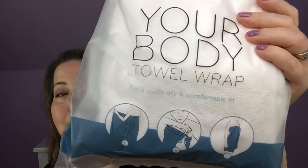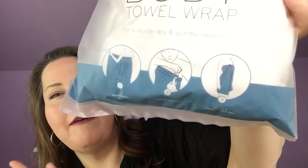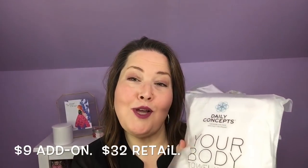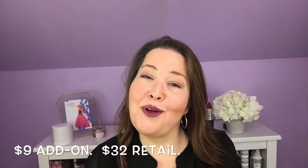Moving on — these are just exfoliating gloves and they come with a nice little hanging hook, and you get two of them. And the last Daily Concepts thing, and this is for me, is the Daily Concepts Your Body Towel Wrap. I'm not going to take this out because you guys know what a towel wrap looks like. I wear a robe for about nine months of the year, but there are those couple months in the heat of summer where I prefer a nice towel wrap. I thought I would give this a try since I like all of their other products.